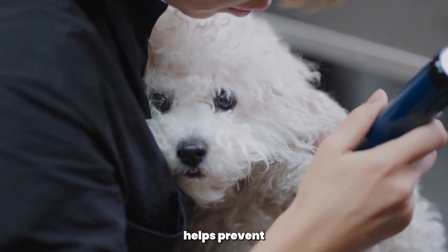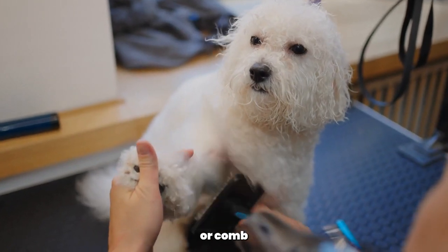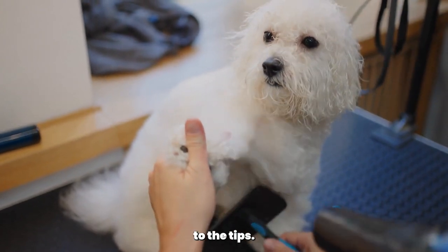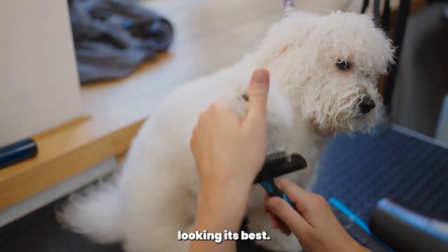Regular brushing helps prevent mattes and removes dirt and debris. Use a slicker brush or a comb with wide-spaced teeth to gently work through the coat, starting from the roots to the tips. Aim to brush your Poodle at least a few times a week to keep their coat looking its best.